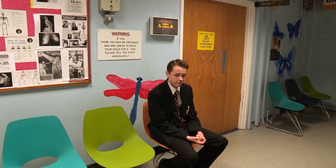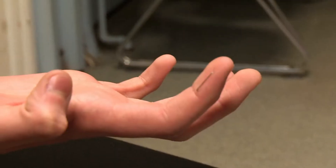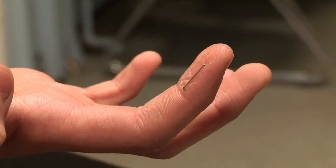Liverpool, at Alder Hey Accident and Emergency, is 15-year-old Oli. He looks a bit sheepish. Well, look what he's done. Is that a staple? Yep. I can't move it straight or anything. Well, just wait till you hear how he did it.